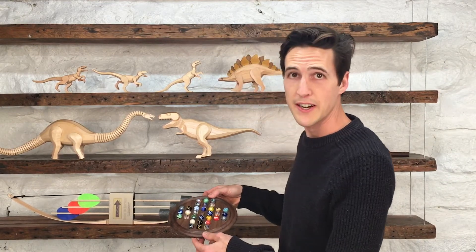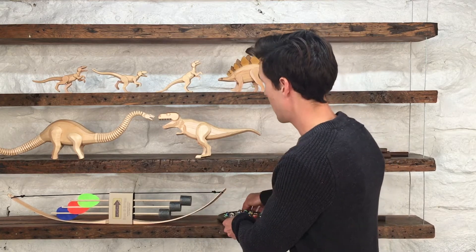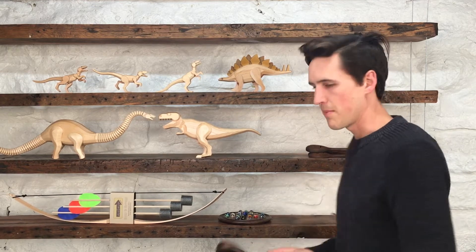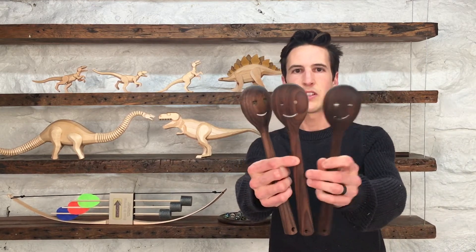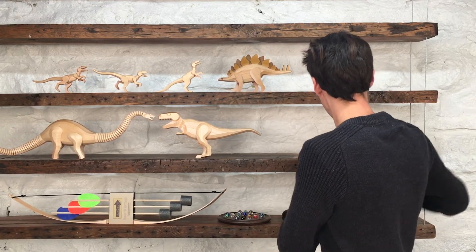Got a marble solitaire game with some beautiful marbles. And branching out into the home goods, I started making walnut cooking spoons with nice faces, and some with not-so-nice faces.